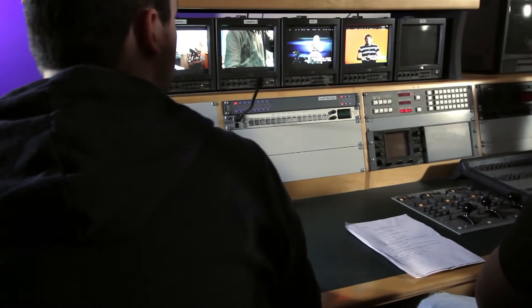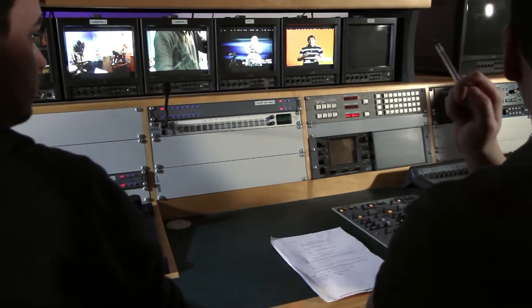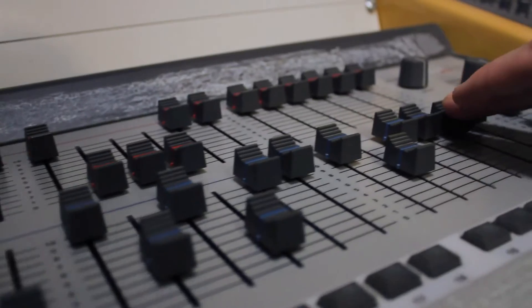The facilities in the course that you get to use are unbelievable. You have a studio where you get to set up your own set design and all. You have different cameras that you get to use, and a control centre where you do all different sound and lighting. It's unbelievable what you get to use.